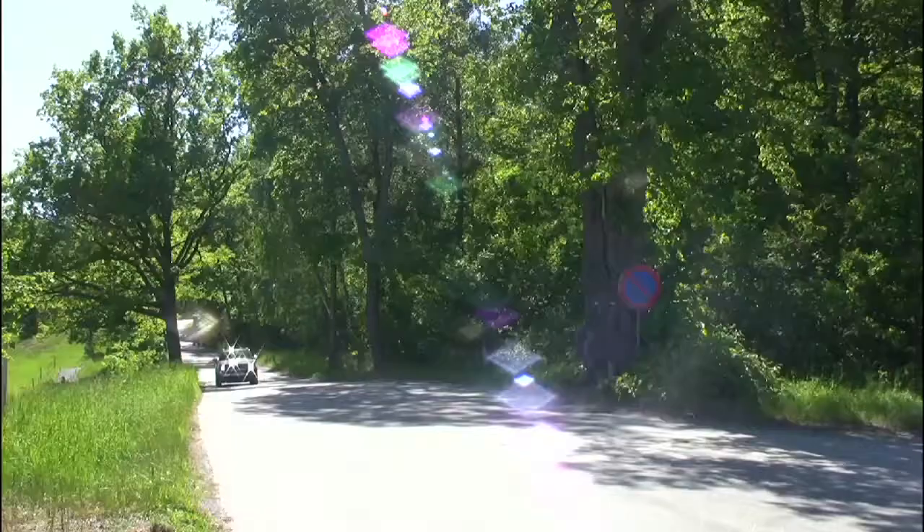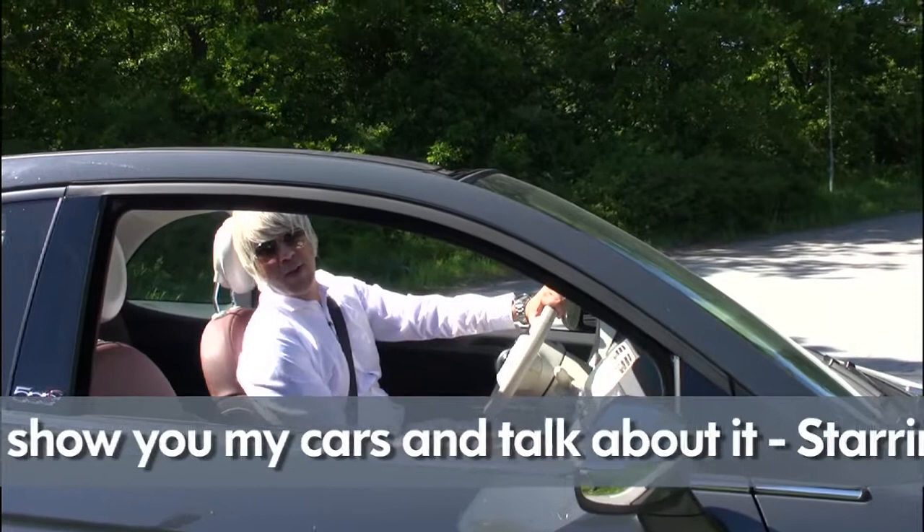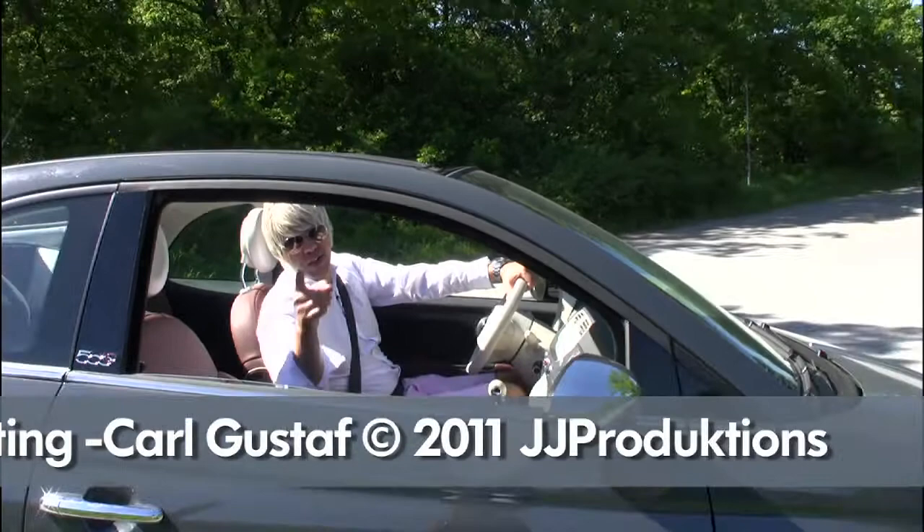I'm going to go riding. Well, hello there. Thanks for watching. This is me, Jon Jansson, showing you my Fiat 500. It's a crazy cool car. You should get one too if you know what's good for you. See you next time.